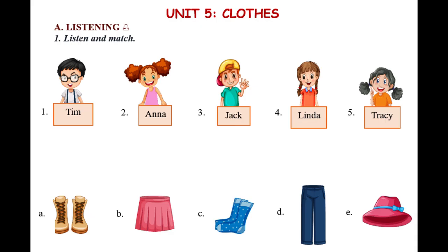Unit 5, My Clothes. A Listening. Exercise 1, Listen and Match.